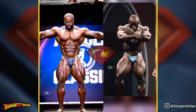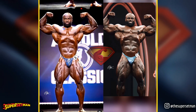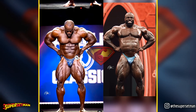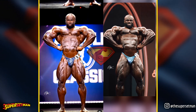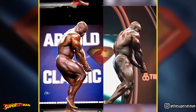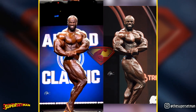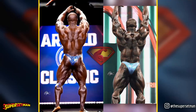While there's no denying Samson's notable size improvements, particularly in the back, it's worth noting that his conditioning and overall detailing may not have seen the same level of enhancement since the Arnold. The added mass is a positive aspect, but there seems to be a trade-off with some of the previous polish. The question arises: did he get better overall? It could be argued that the increased mass contributes to improvement, but the loss of polish is a factor to consider. What are your thoughts on this?